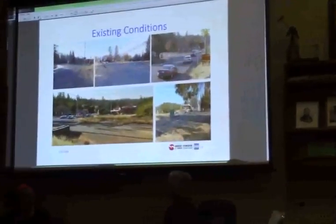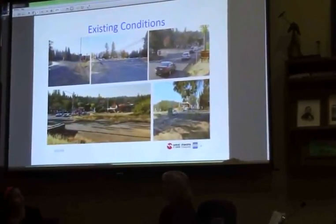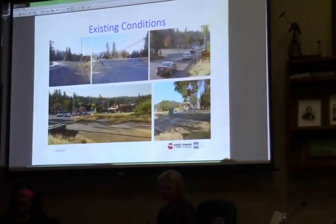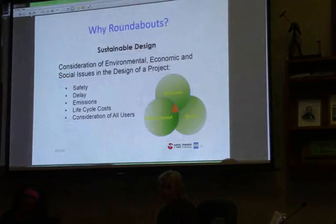Looking at existing conditions — you are familiar with what's out there today. With that, I'm going to turn it over to Heather, who's going to talk about two things: where we're at in the project delivery, and also the benefits of roundabouts. We held our first public workshop and noticed there were a lot of questions, so we wanted to address those as part of our overall presentation. We're certainly here to answer any questions you have.